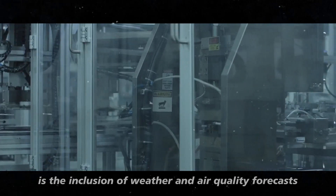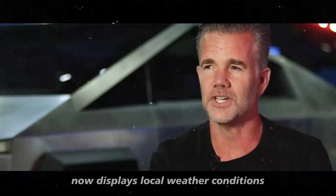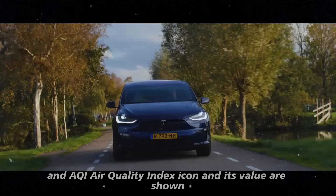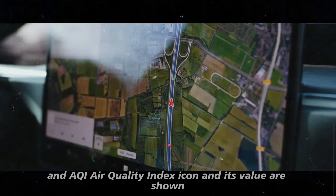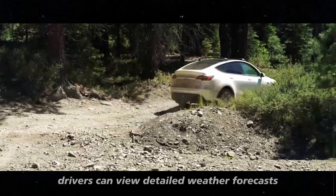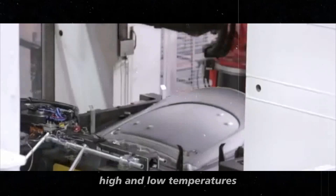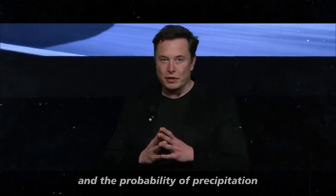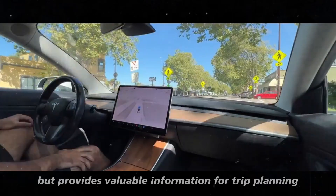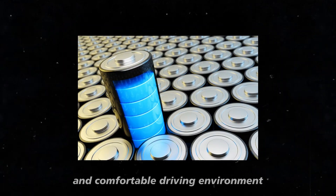Another interesting aspect of this software update is the inclusion of weather and air quality forecasts. The vehicle's status bar now displays local weather conditions and temperature. In areas with poor air quality, an AQI — Air Quality Index — icon and its value are shown. By tapping on the temperature on the touchscreen, drivers can view detailed weather forecasts, including current conditions, daily high and low temperatures, and the probability of precipitation.